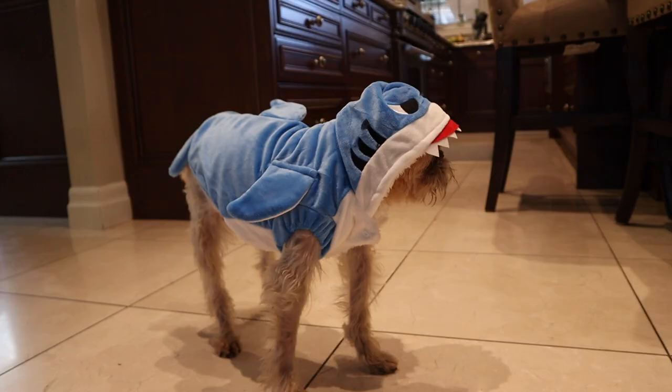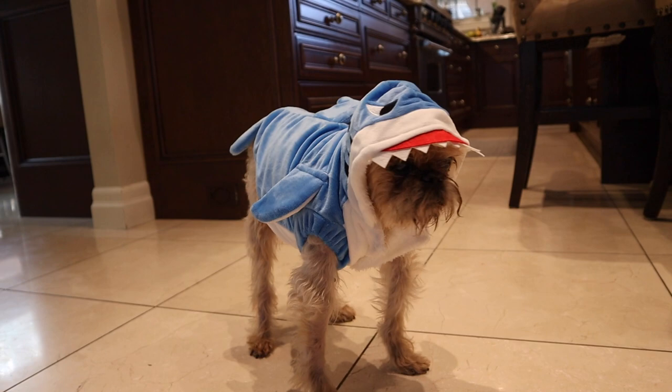I feel like I'm forgetting something. So now I've got one, two, three, four sharks — one with a bad attitude — and I'm ready for jumping.